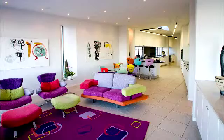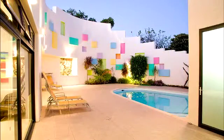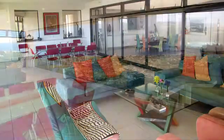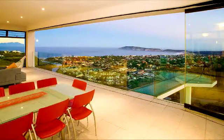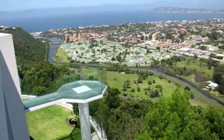Plettenberg Bay is known as the jewel of the Western Cape, situated on the famous Garden Route and home to many of South Africa's wealthiest entrepreneurs. The town lies almost on the border of the Western and Eastern Cape. Built on the hillside, most of the town is on a steep slope leading down to the sea, meaning you will be treated to spectacular views of the bay and surrounding areas.